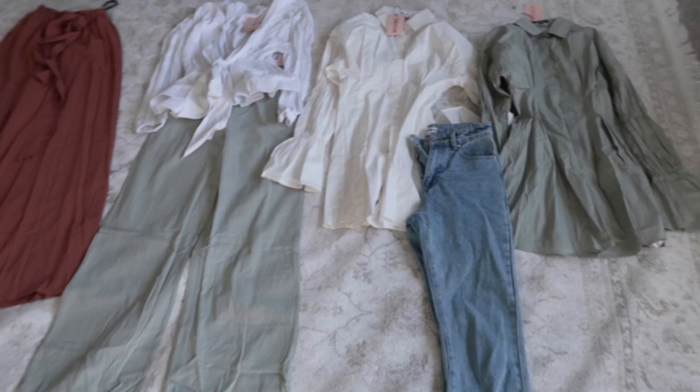Hey guys, welcome back to my channel. If you're new here, I promise I look better than this most of the time, but right now I'm in the middle of packing. I'm putting together a bunch of outfits, so I figured this would be the best time to show you guys how I put all of my outfits together.